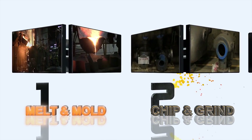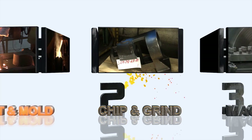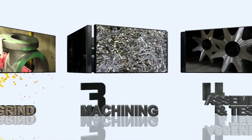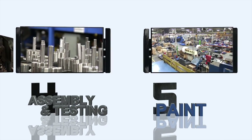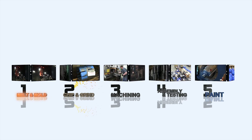From the initial engineering analysis, through design layout, captive foundry casting, and machining, to final assembly, testing, and shipping, Viking Pump has the tools, processes, and systems in place to accomplish these tasks in-house. Not only does this enable high-quality products and better control, but Viking is also able to quickly adjust and adapt to new and unique customer needs.